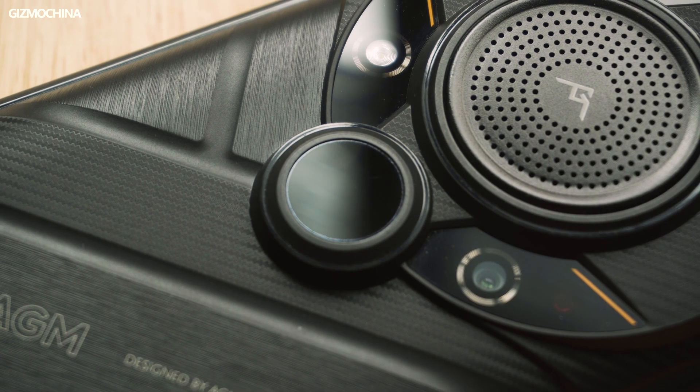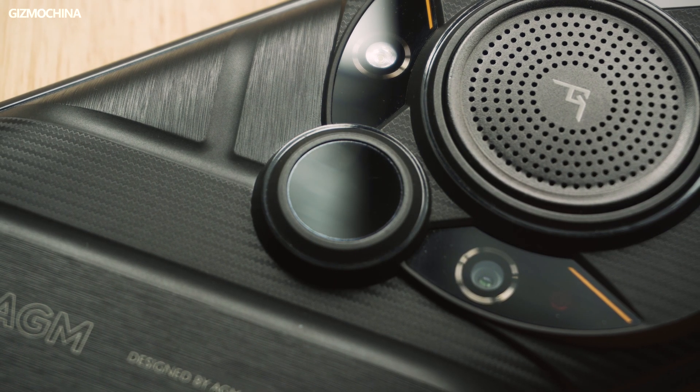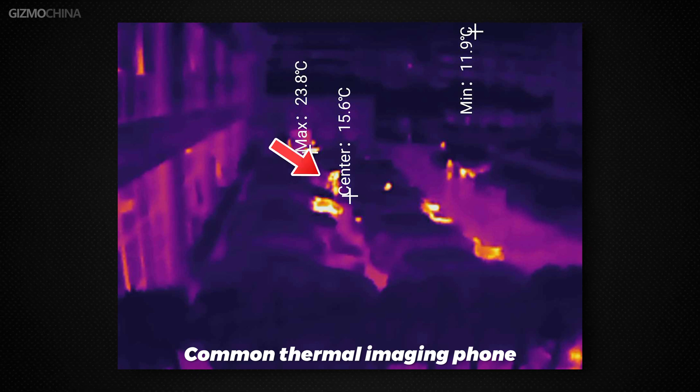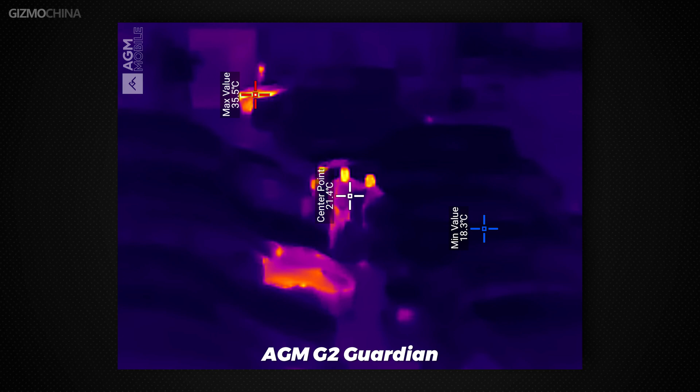The biggest highlight of the G2 Guardian is the long-range thermal monocular. Since the heat of an object gradually dissipates in the air, it is difficult for ordinary thermal imaging phones to detect distances of more than 100 meters. The G2 Guardian can detect heat up to 500 meters, which is the main reason why AGM dared to announce this phone at MWC.